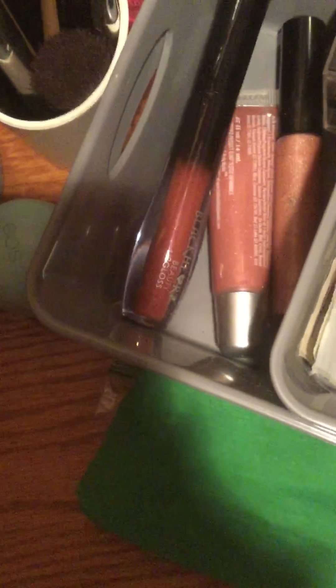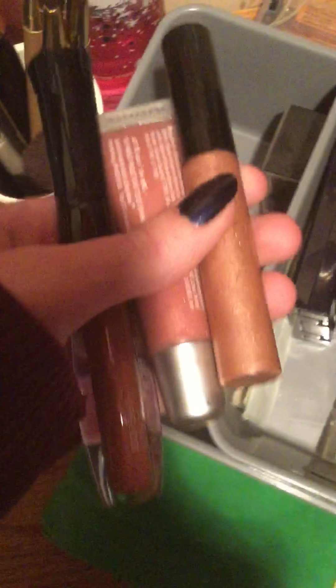Lip liner, and look at this — eyeliner, mascara, the eyeliner. And then I got some lip glosses. This one's kinda pink, this one's kinda pink, this one's kinda pink.